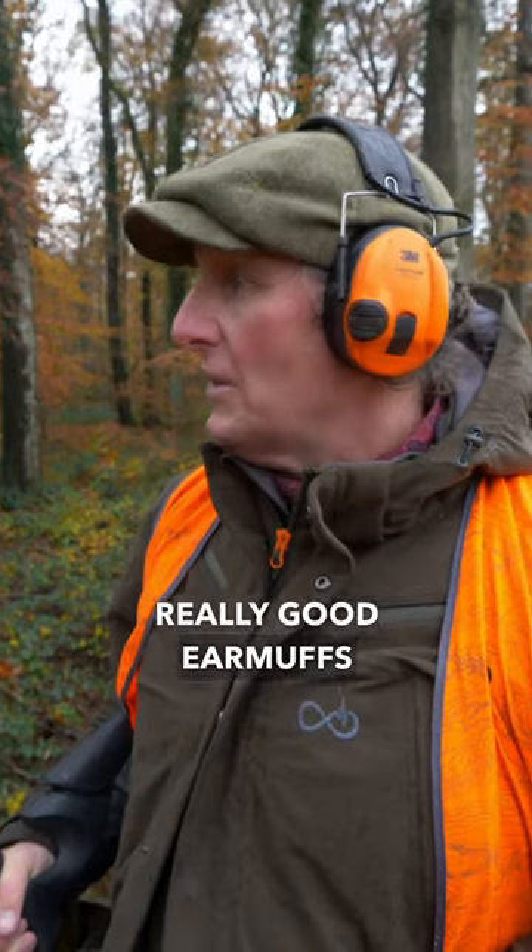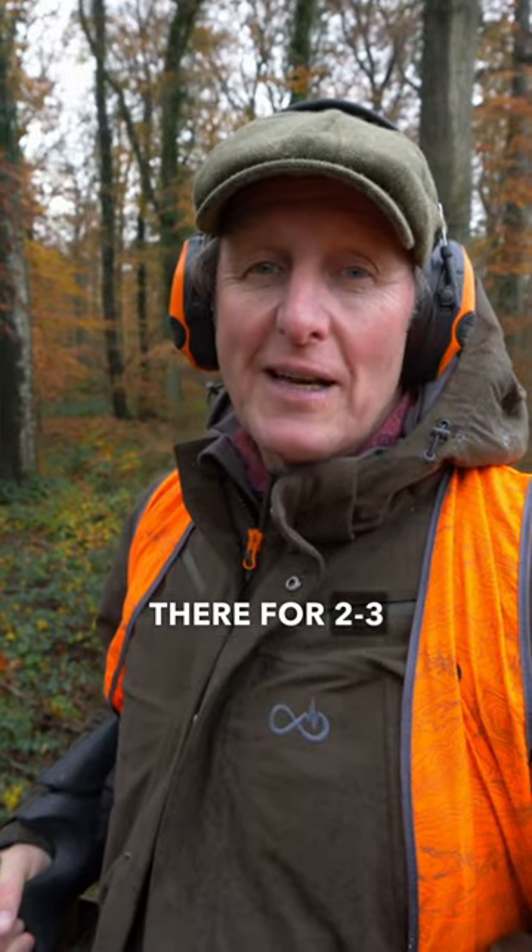Ear muffs — really good ear muffs. And above that, a nice pair of gloves, because you can stand in there for two or three hours and it can be cold.